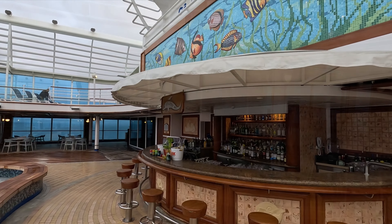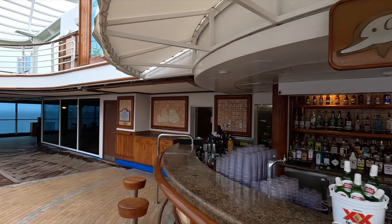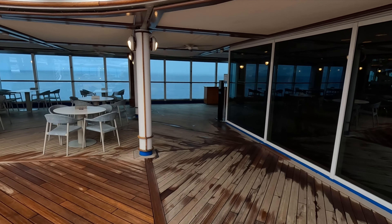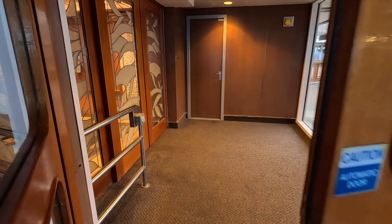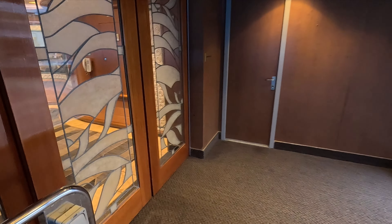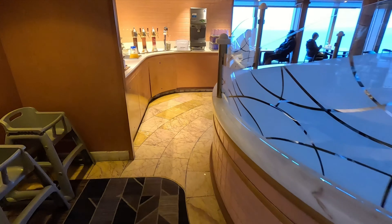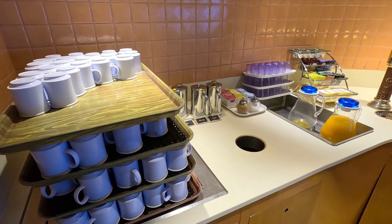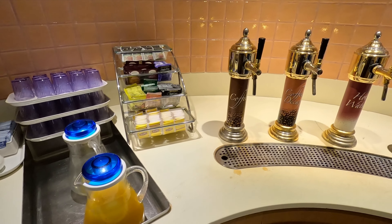The Trade Winds Bar is right there with some tables. There are lookouts up on decks 17 and 18 — we'll go up there in a moment. If you head down the side you can walk all the way to the front of the ship; the fitness center is behind the glass on the right-hand side. You can go right to the front for some fantastic views and continue all the way down the other side as well.